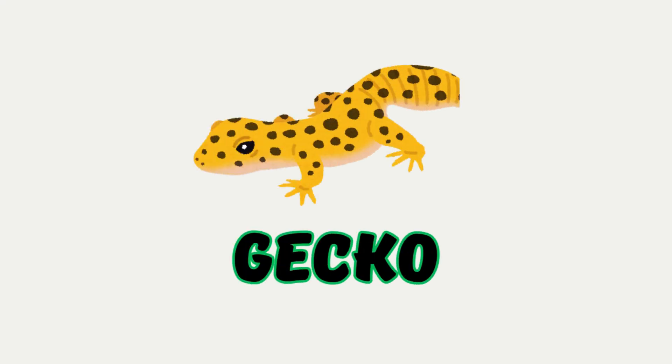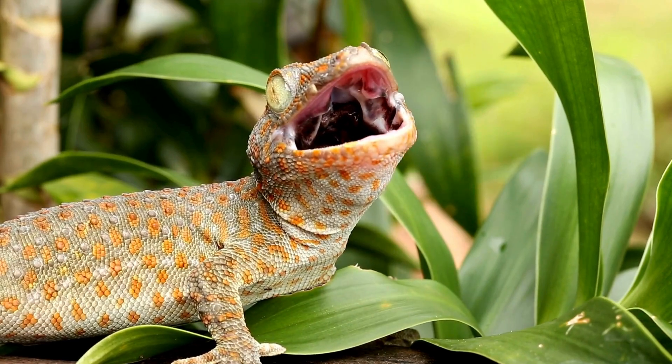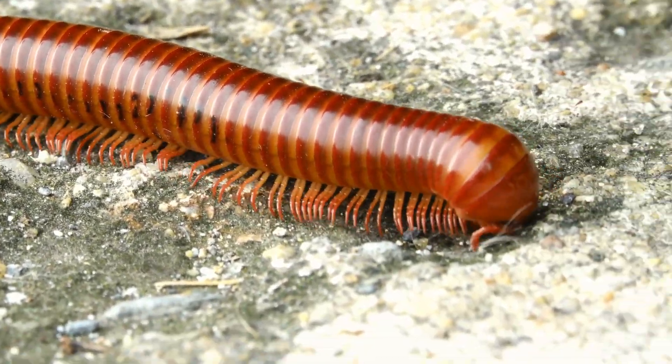Gecko. A lizard with sticky feet that can climb walls just like Spiderman. Millipede. Like a centipede, but with even more legs. It curls up into a ball when scared.